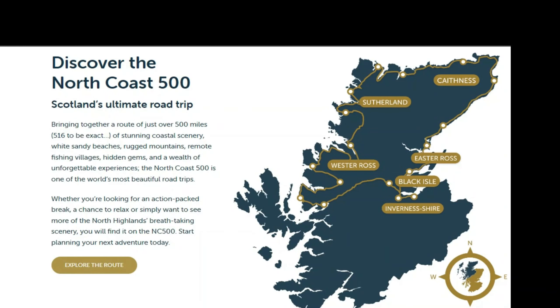This Scotland 500 route is 500 miles. It goes up the East Coast to the North Atlantic at the top, and then comes back down. You see all the castles, all the buildings, battlefields, and different things about Scottish heritage. It's pretty interesting.